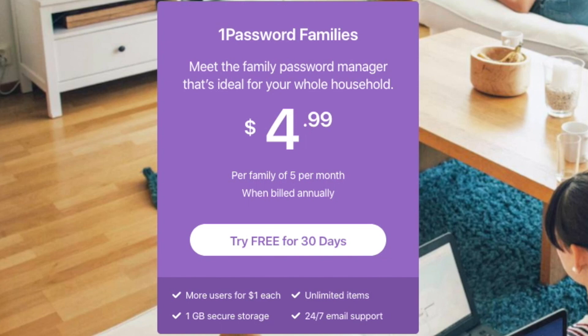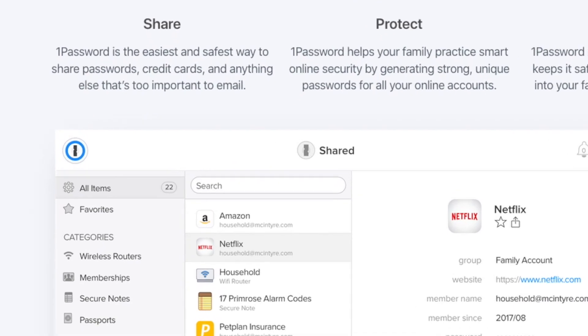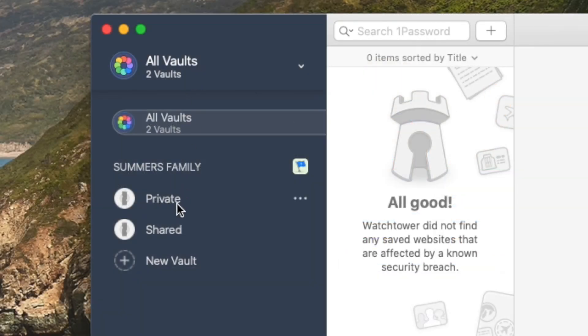My family plan covers all members of my family, which could include my parents, my wife, my sister, my kids, and any other immediate family members. We can each have our own private vault and then share a family vault. The shared vault could store passwords we might use, such as Netflix, Hulu, and Disney Plus.